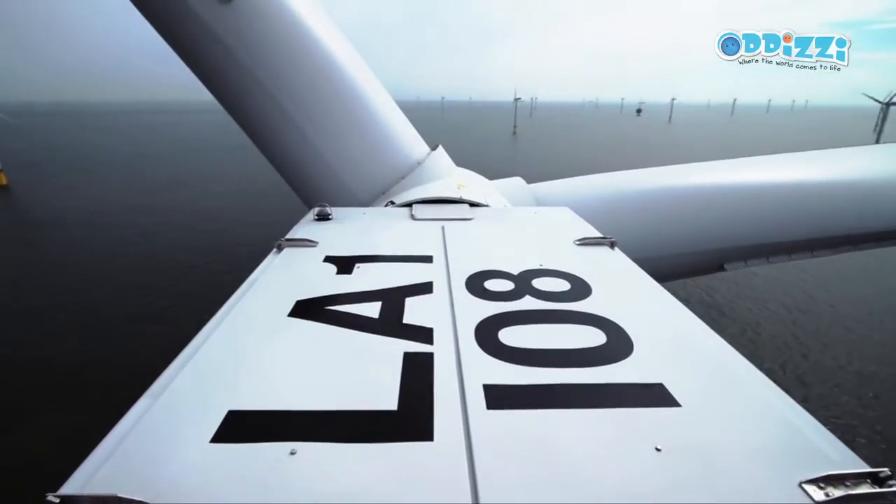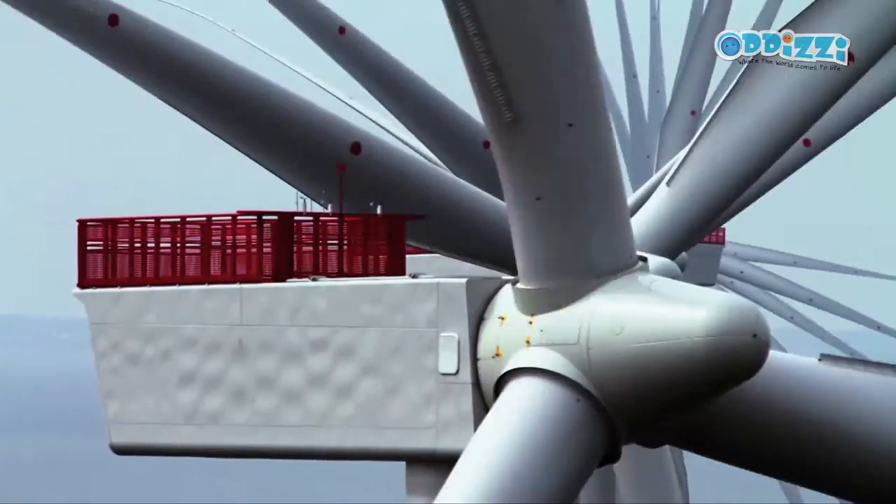The turbines start turning at around 7 miles per hour, which is really just a gentle breeze, and full output starts happening at around 29 miles per hour, which is a strong breeze. Very occasionally — maybe about twice a year — it can be too windy for the turbines, so for safety reasons the blades will turn into the wind and stop generating electricity until the wind comes down to a more suitable level.